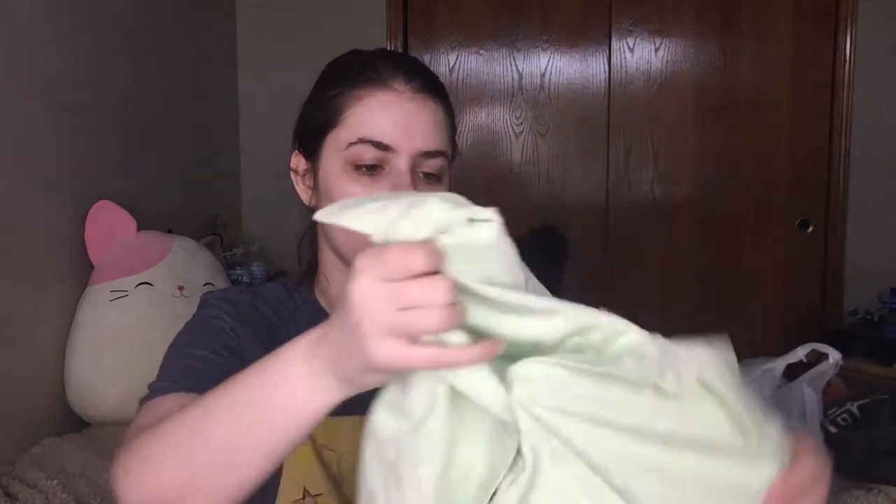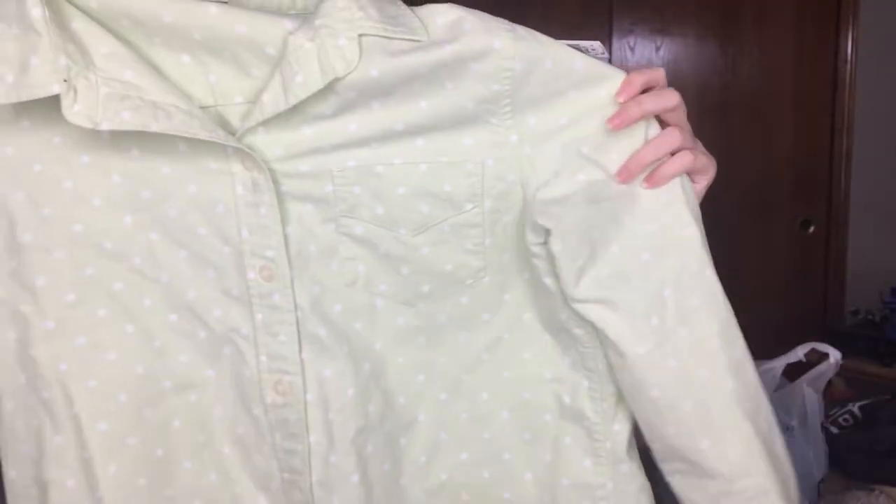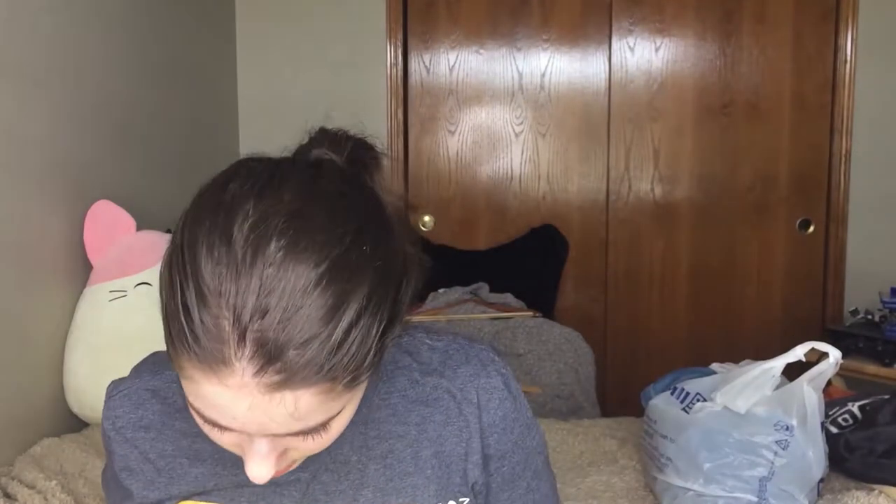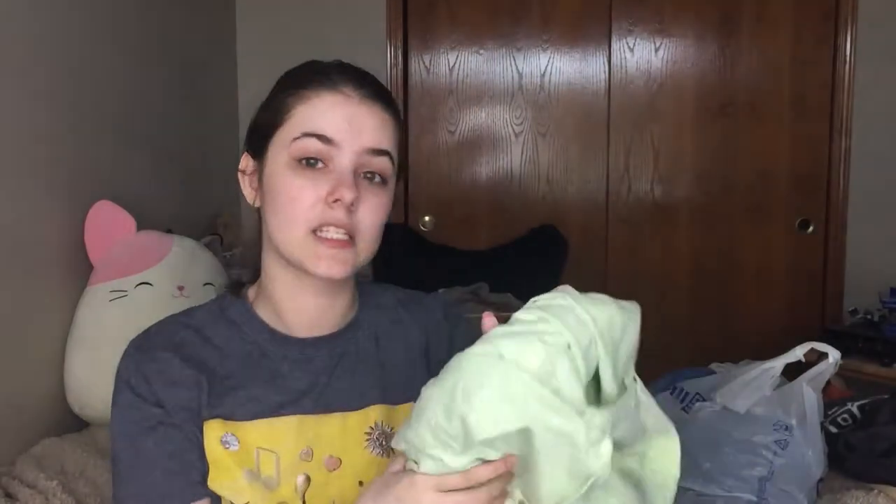This is a Madewell button-up shirt in green with dots. I felt like this was a nice spring color — I'm not sure if you'd necessarily wear it in spring depending on how cold your location is, but it's a medium Madewell. I'll have to inspect it more.